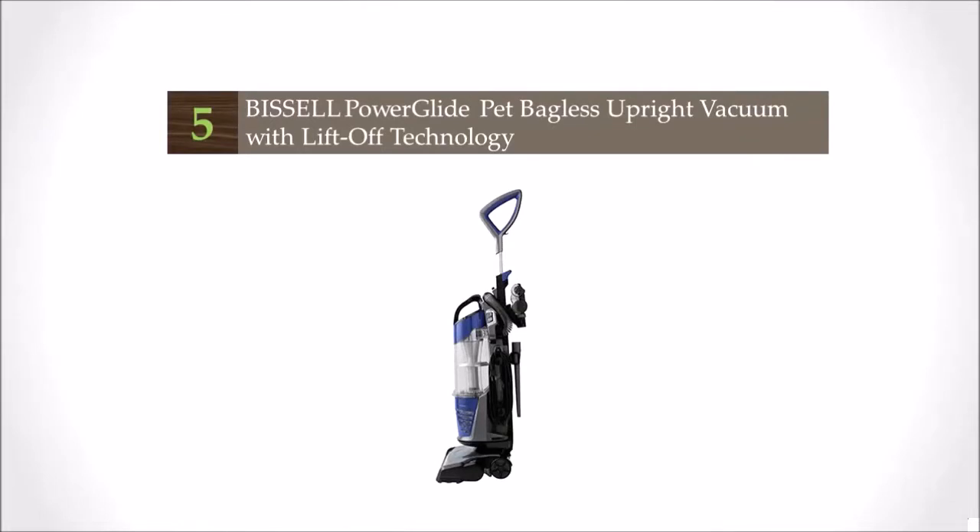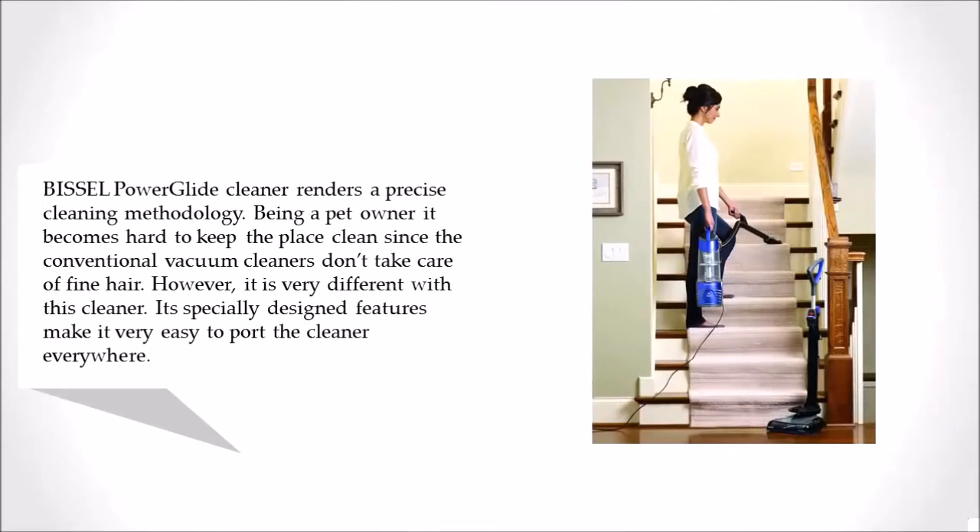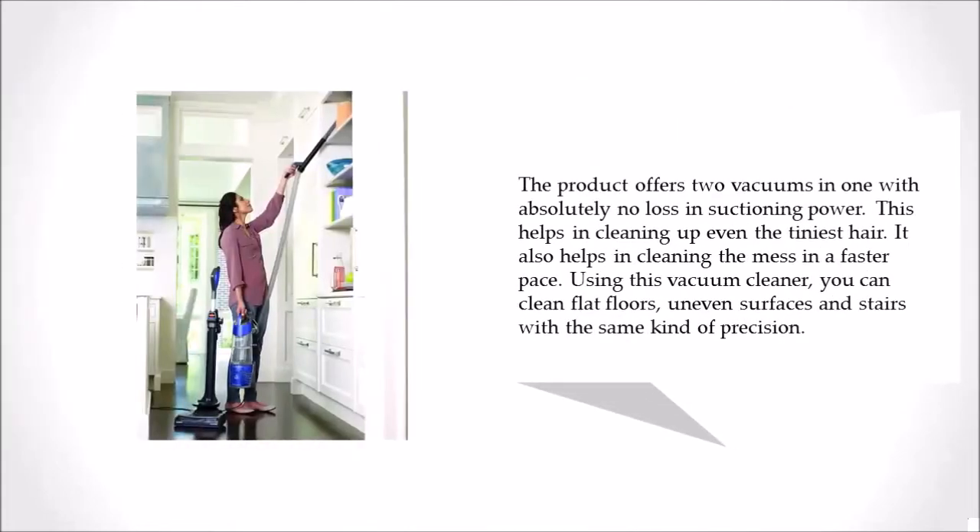The Bissell Power Glide Cleaner renders a precise cleaning methodology. Being a pet owner, it becomes hard to keep the place clean, since conventional vacuum cleaners don't take care of fine hair. However, it is very different with this cleaner. Its specially designed features make it very easy to port the cleaner everywhere. The product offers two vacuums in one with absolutely no loss in suctioning power, which helps in cleaning up even the tiniest hair.